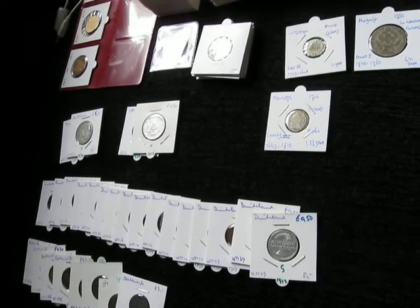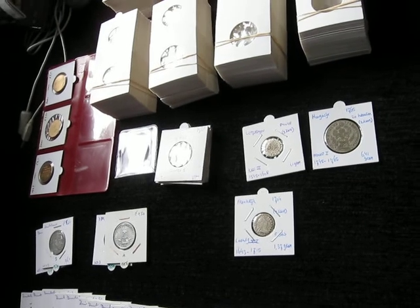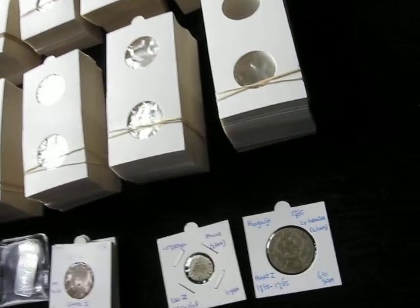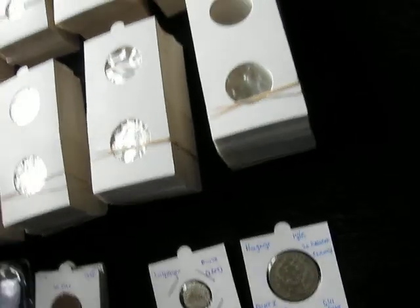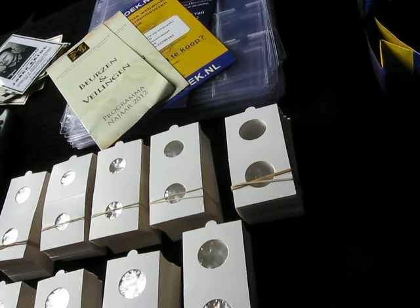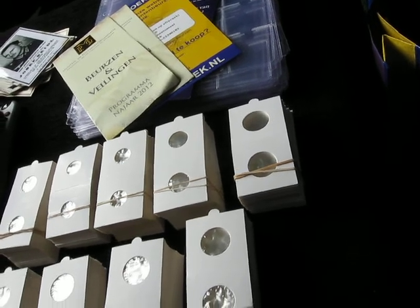I collect a lot of coins from different countries. I like especially the older silver coins pre-1950. I try to collect coins from 1850 until 1950 and I see it as a small investment for the future.